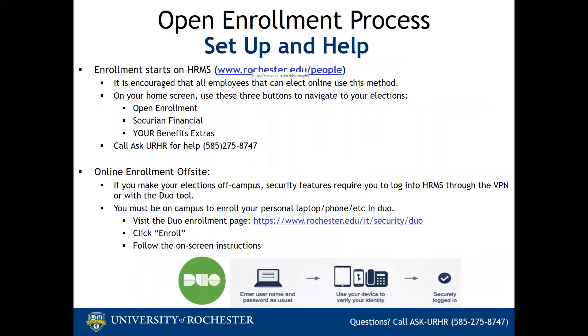Once you are ready to make your elections, go to HRMS — this is where you will make all of your benefit decisions. On your HRMS homepage, you will see buttons for health benefits and dental benefits, a link for Secure and Financial for life insurance, and a section for Benefits Extra, which is for VSP Vision and Hyatt Legal. Remember, you will need to use the Duo tool if you are attempting to log into HRMS off-site. You can visit the IT website or call IT directly for assistance in setting this up. If you have questions about the enrollment process or would like additional assistance, please call AskURHR, and they can answer your questions and walk you through the open enrollment screens in HRMS.